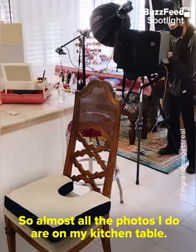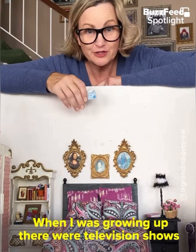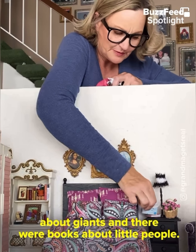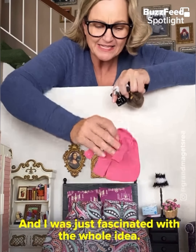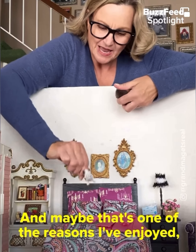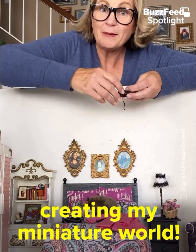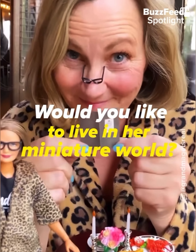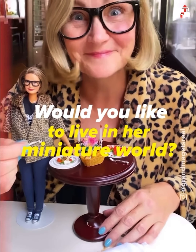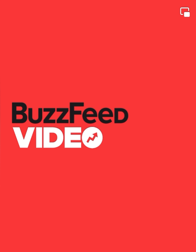I started my Instagram account four and a half years ago as a fun project with my grandkids. They found some old Barbies in the attic and we decided to photograph them and post it on Instagram. I actually prefer to use my phone and take my photos on my kitchen table with my window and shutters open — it's beautiful natural lighting and it's the perfect place for me, so almost all the photos I do are on my kitchen table.